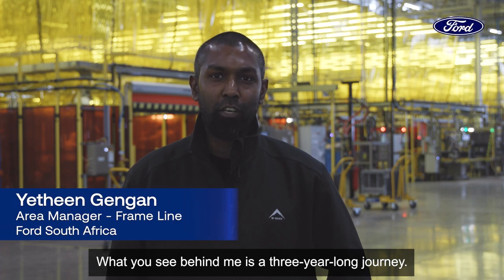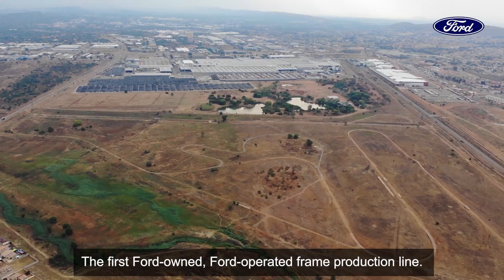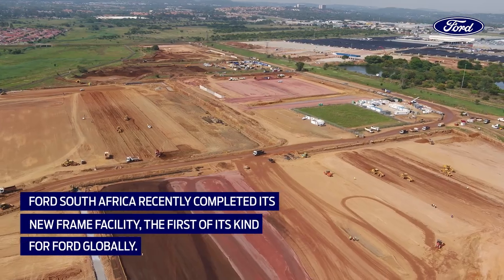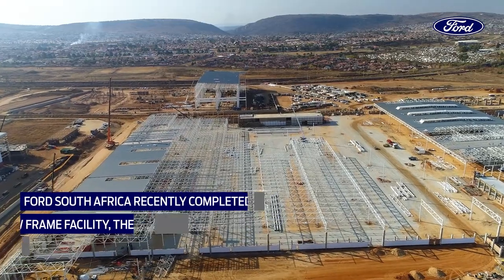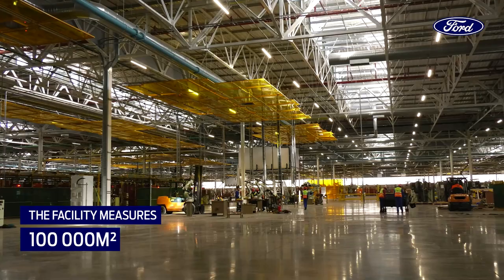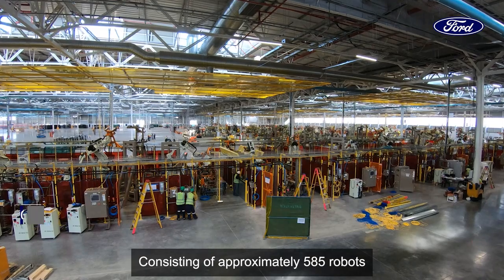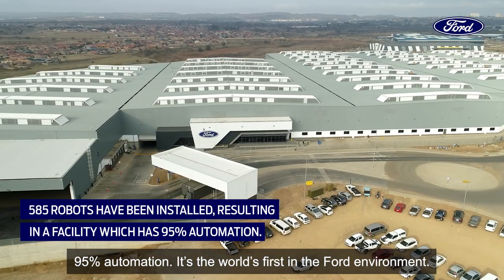What you see behind me is a three-year-long journey: the first Ford-owned, Ford-operated frame production line. Consisting of approximately 585 robots and 95% automation, it's the world's first in the Ford environment.